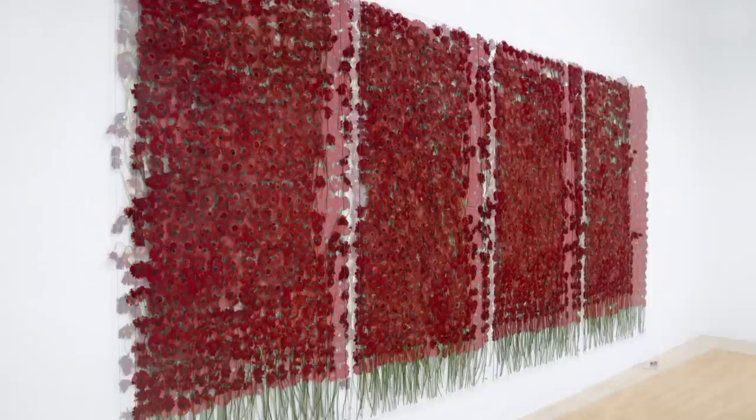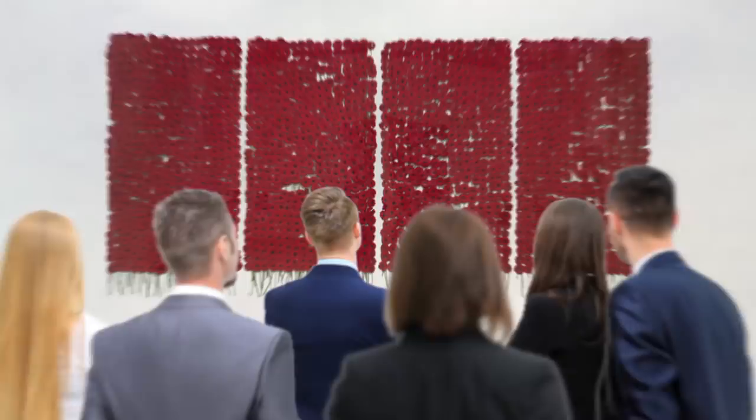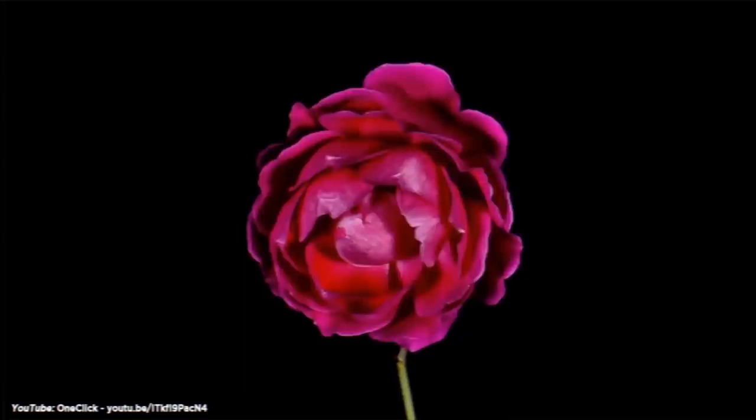Preserve Beauty. Installed at the Tate Modern in 2004, Anya Galatio's Preserve Beauty was made up of four panels of bright red flowers preserved behind glass. As the exhibition went on, the flowers were allowed to die and rot, and would sometimes fall out of their glass cases onto the floor. Part of the viewing experience is the smell of the flowers at different stages of decay, which at times must be quite overwhelming considering there are up to 2,000 flowers. The piece comments on the fleeting nature of beauty.